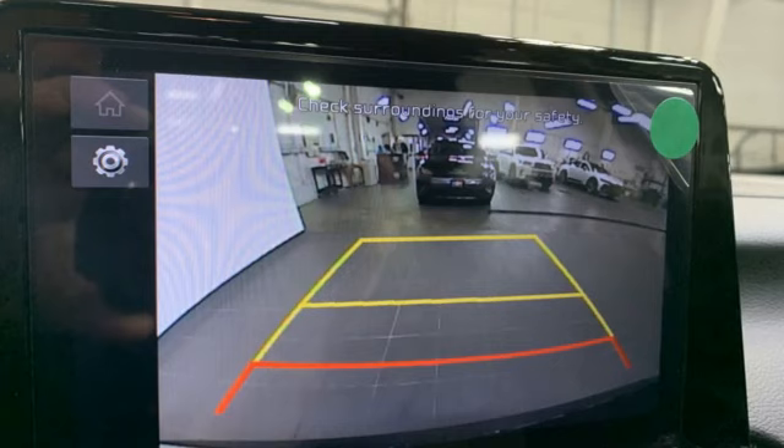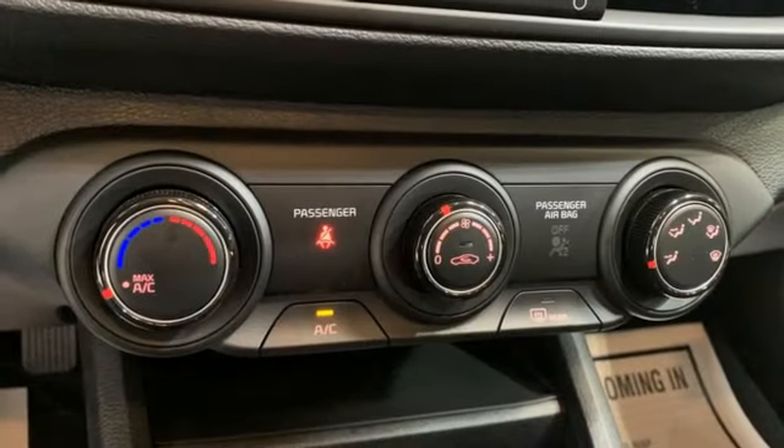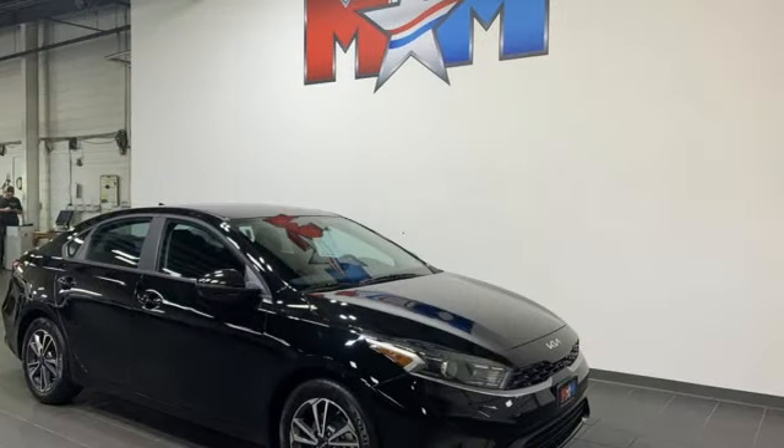Manual telescoping steering column, inline four-cylinder engine, aluminum wheels, gas pressurized shocks, and streaming audio. Reliability. Quality. Kia.